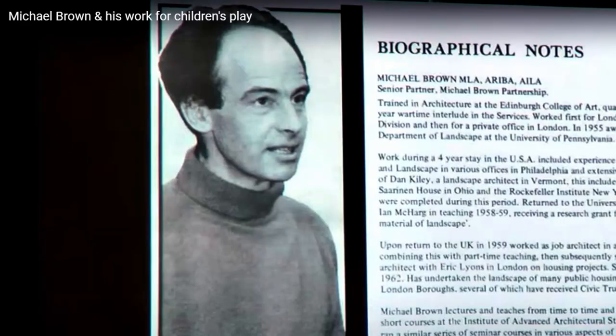The architect for the scheme was Tim Tinker, who was the lead architect with Southwark Council Architects Department. The landscape architect was Michael Brown, who was a real star of housing projects in London at the time. It was Southwark Council — I can remember it being built. I can remember Michael Brown packing in his plane trees, which he usually did at three and four metre centres.